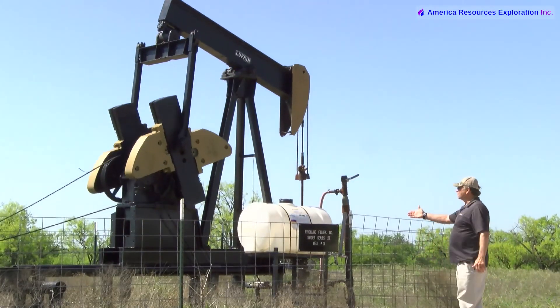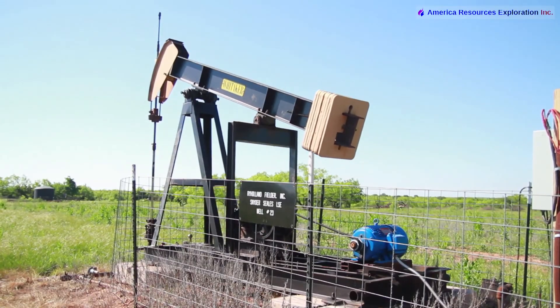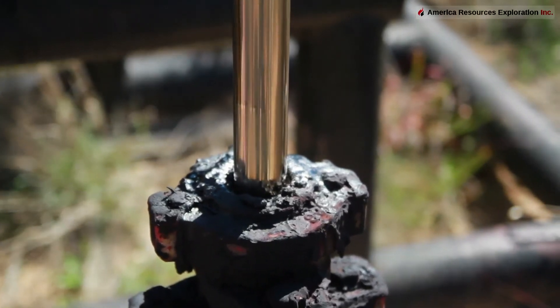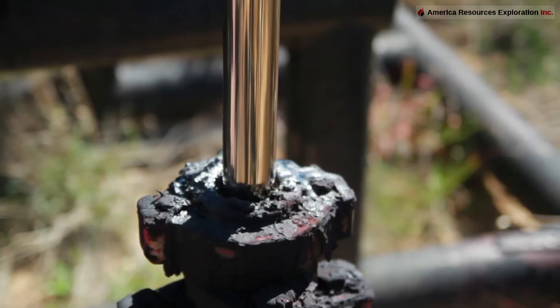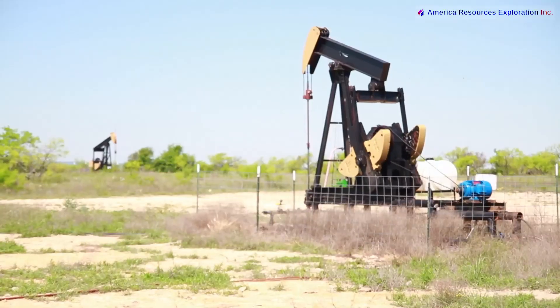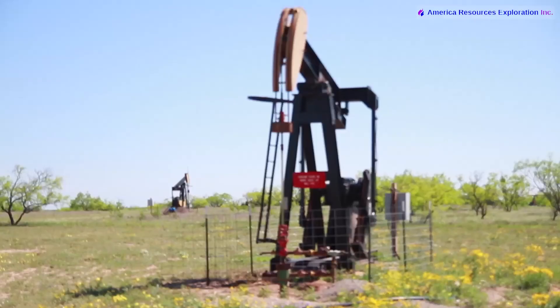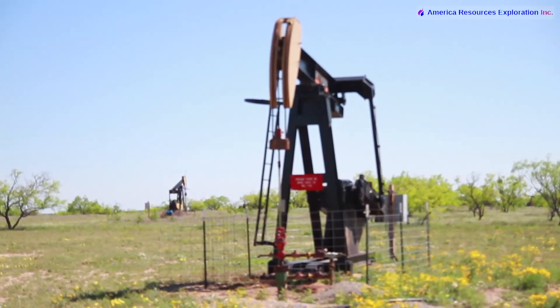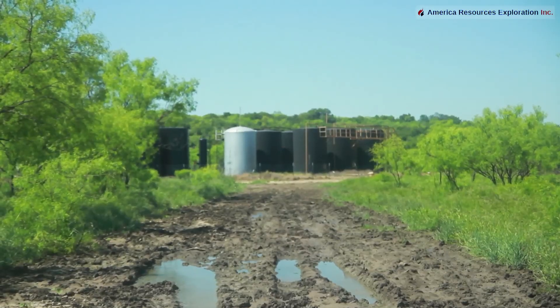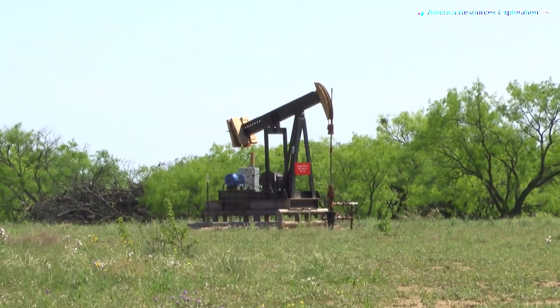This is a chemical tank for chemicals to help keep the paraffin moving. This is well number 31. There are several wells up here on top that we drilled into the Cook and the Hope sand. The separators are down there, and there are pump jacks there and behind you. All of these are Cook sand and Hope formation, depth ranging from 1420 to 1503 feet, most of them 1420 to 1460 feet in depth.